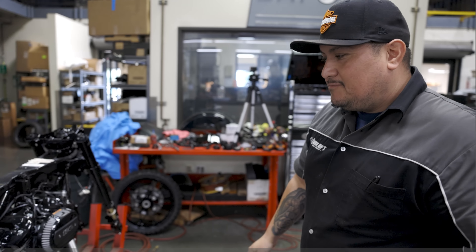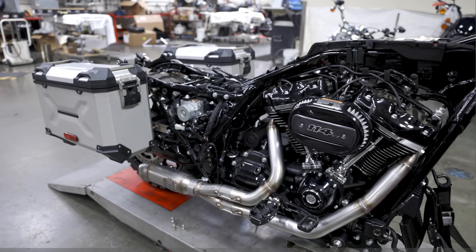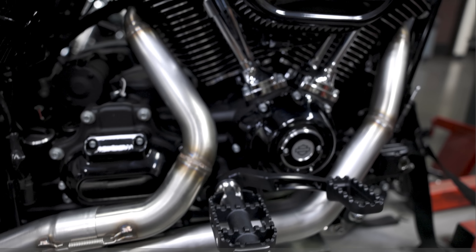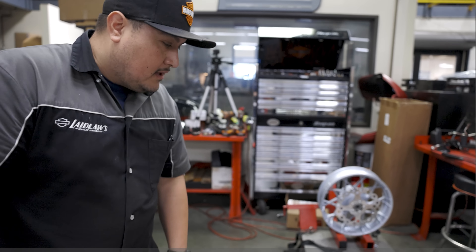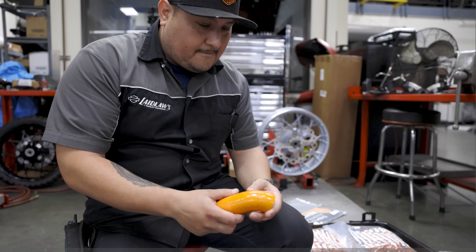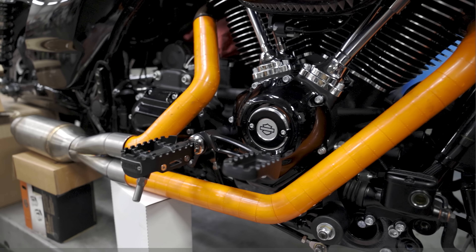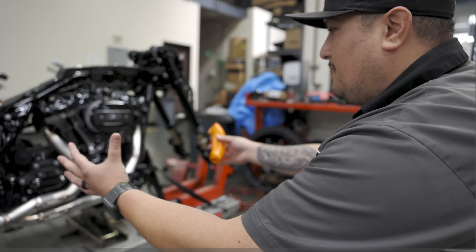Our custom exhaust by Gorilla Garage is complete. Jose over at Gorilla is super talented — we come up with the ideas and he makes them come to life. He used a header modeling kit, which is like a big Lego piece with different angles you can modify. It's basically creating the exhaust out of a puzzle, setting it on the bike, then determining the angles and bends needed.